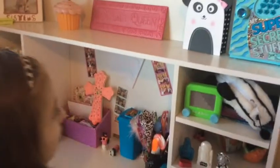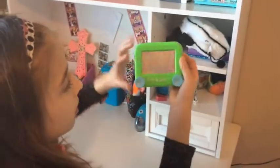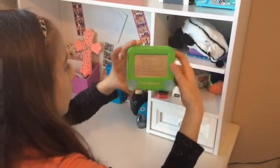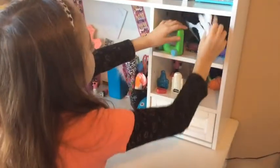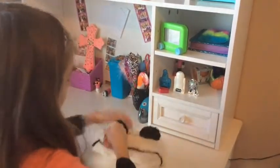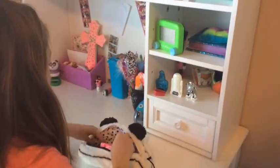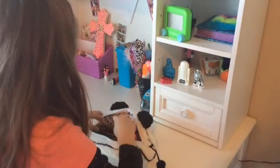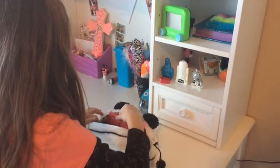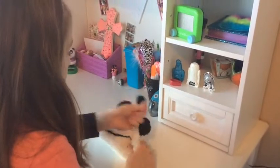And moving down here, right here I have an Etch-a-Sketch, a mini one. My sister drew that picture right there. And right here I have my little supplies thing, which I have like post-its, calculator, erasers, scissors, rollers, and tracers, and sticks.